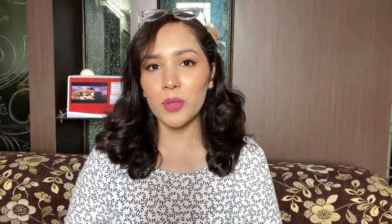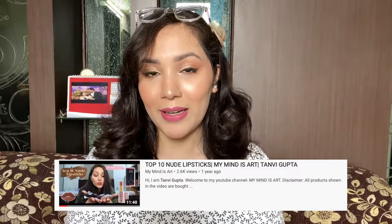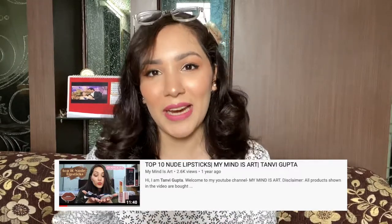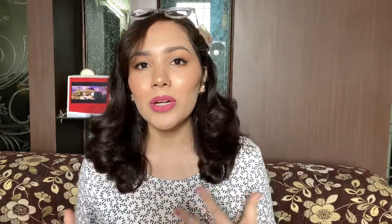In today's video I am going to share with you my top 10 nude lipsticks. I have already done a video of this kind last year in 2019 and that video was a huge hit. So I thought, why not do it again?